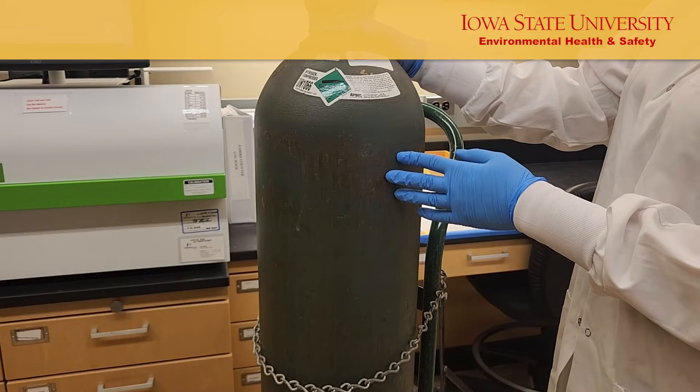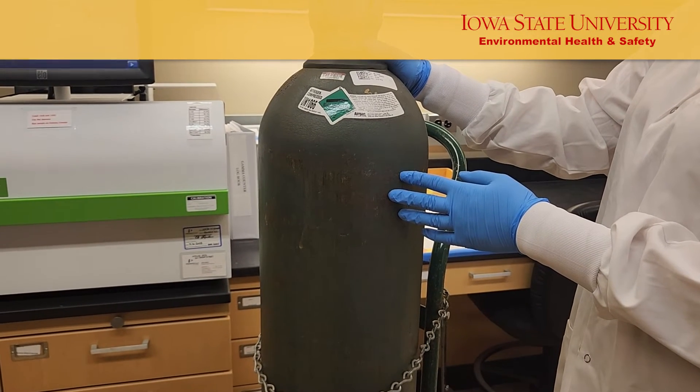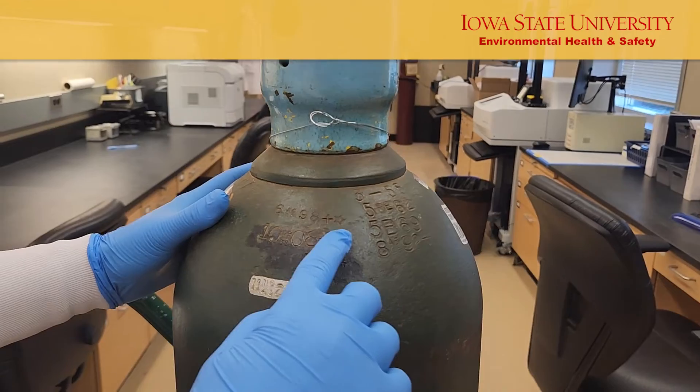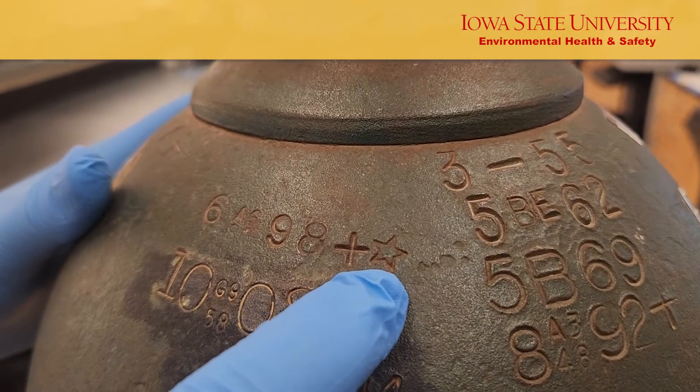Gas cylinders must be tested periodically to ensure the safety of those who transport, fill, and use them. Markings on the cylinder indicate the frequency of required testing. For example, a five-pointed star indicates that the next test is required in 10 years.